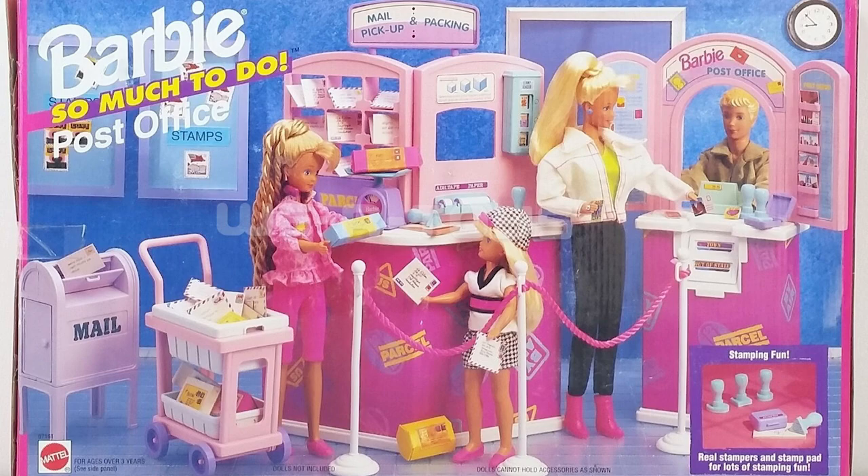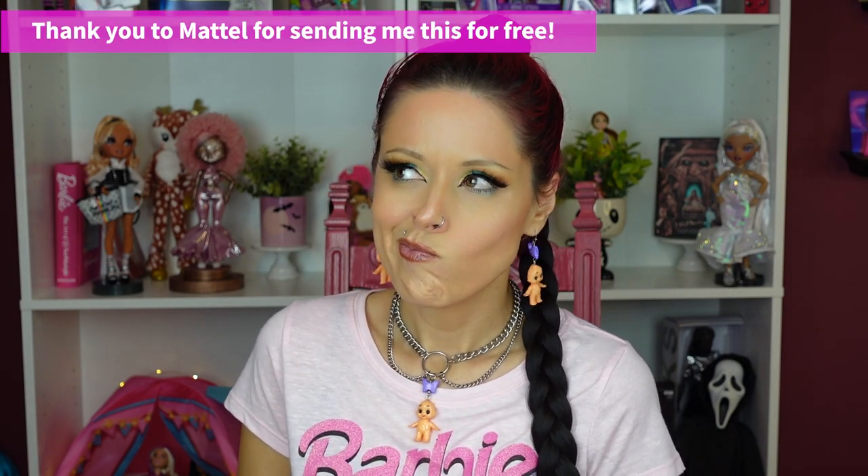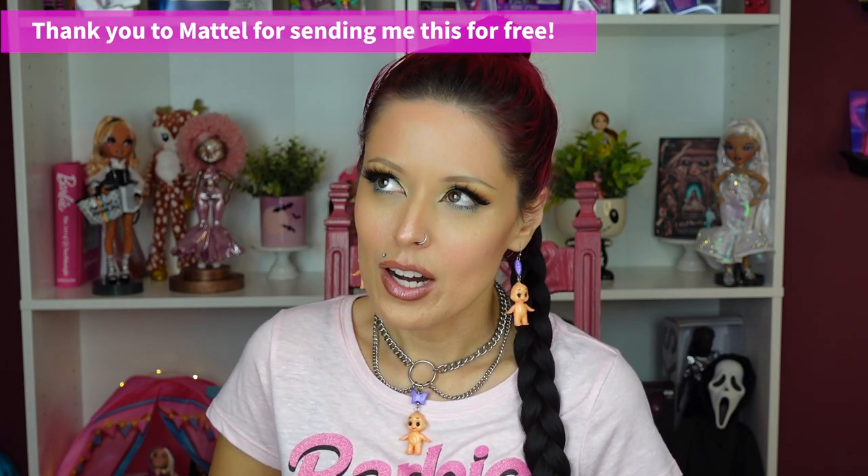Until next time, make sure to check out more from me in the description below. Let me know what you think about the 'Let's Go Camping' playset, and thank you so much to Mattel for sending this to me for free. I want to know — what was your favorite Barbie playset? Mine was definitely the post office. I also liked some of the glampers from the '80s and the bank one. The post office is now worth hundreds of dollars — I should have kept it in box, but I displayed it and got rid of it, and now I'm regretting it. Until next time, bye everybody!